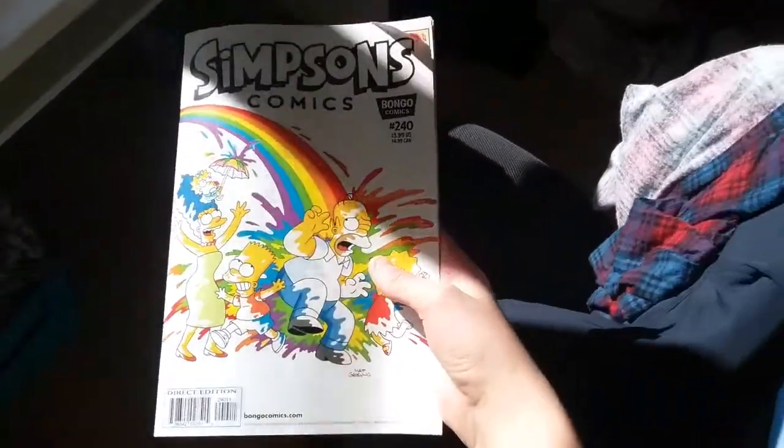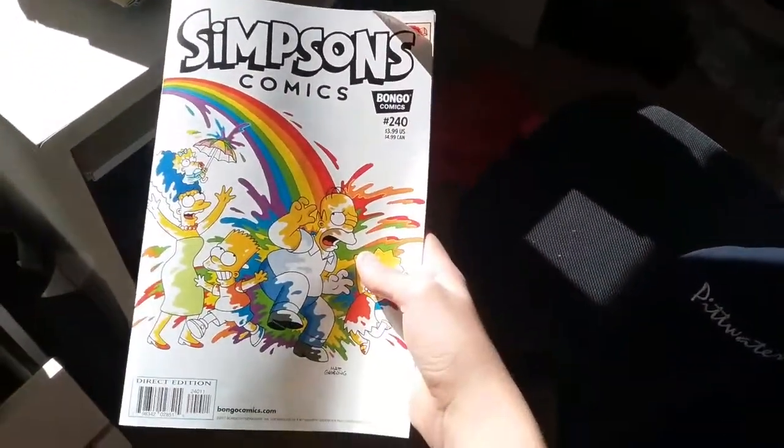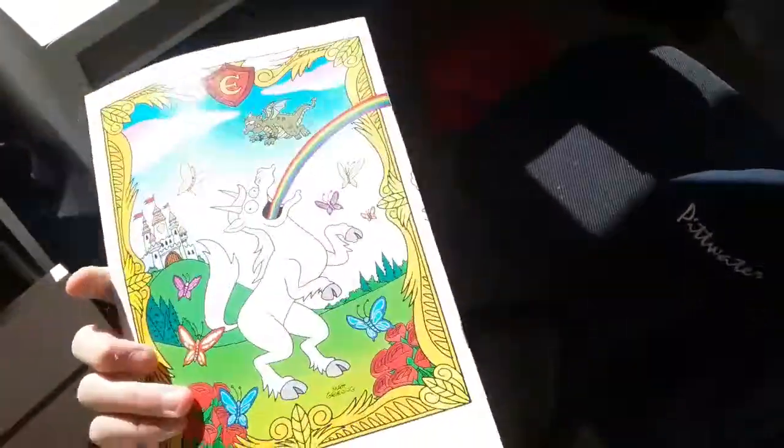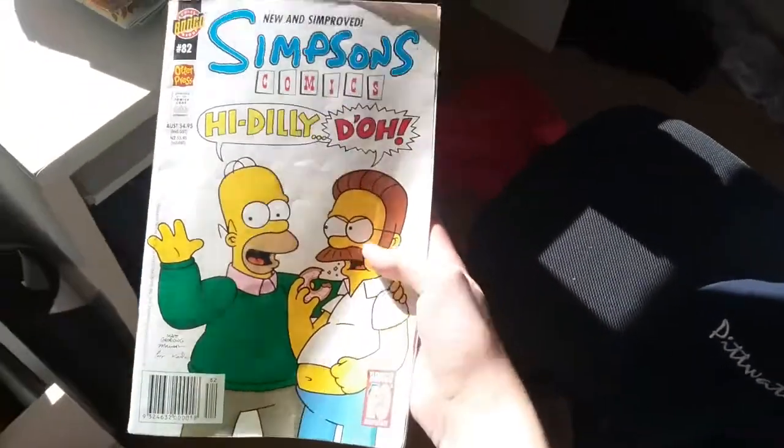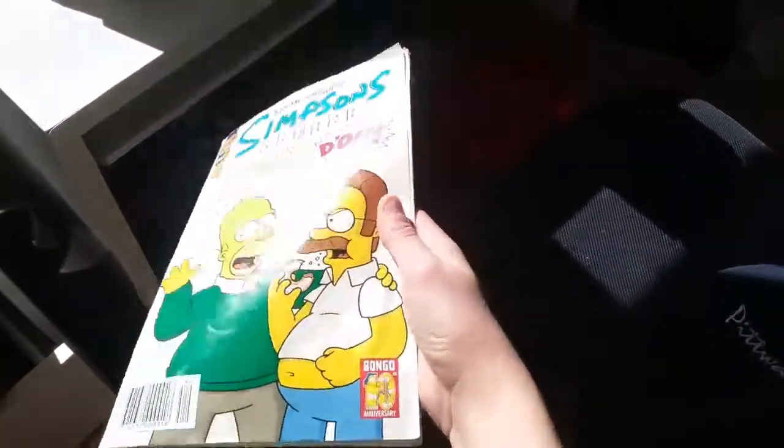First one: Simpsons Comics issue 240 — great one. Simpsons Comics issue 82 — that's hilarious.